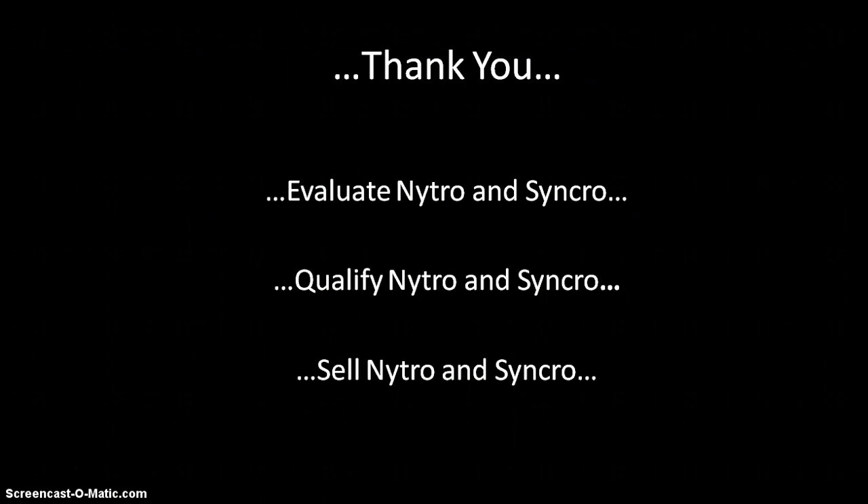Alright, so that's it. Thank you everyone. Bottom line: let's get people evaluating Nitro and Synchro, let's get people qualifying Nitro and Synchro, and let's start getting people buying and upselling. So — Nitro and Synchro. I had 15 minutes to do this presentation, it's now 14 minutes and 14 seconds, so I think I've done a good job. Appreciate your time. Any questions — email me, call me. Goodbye.